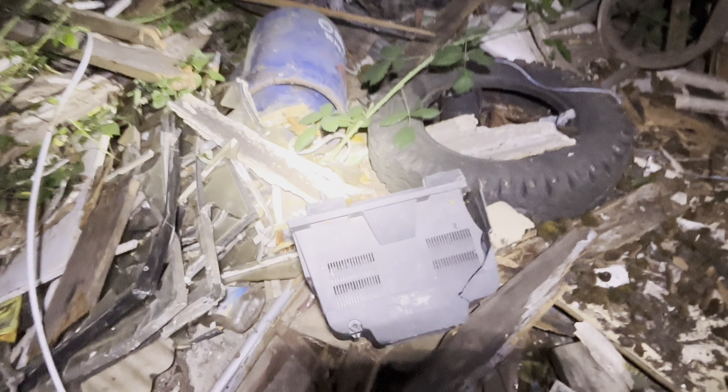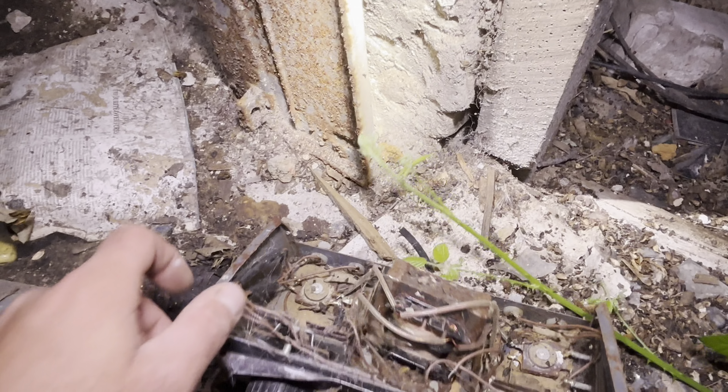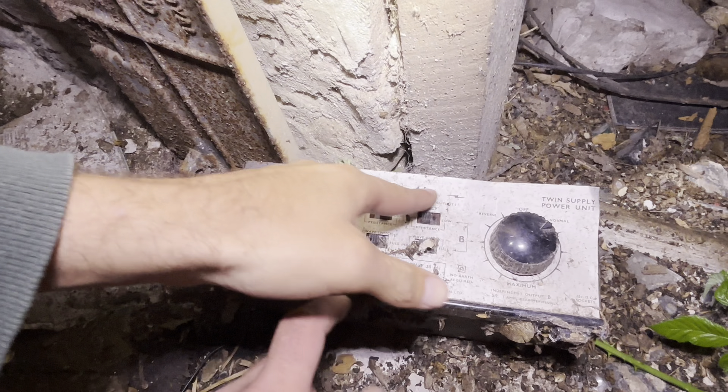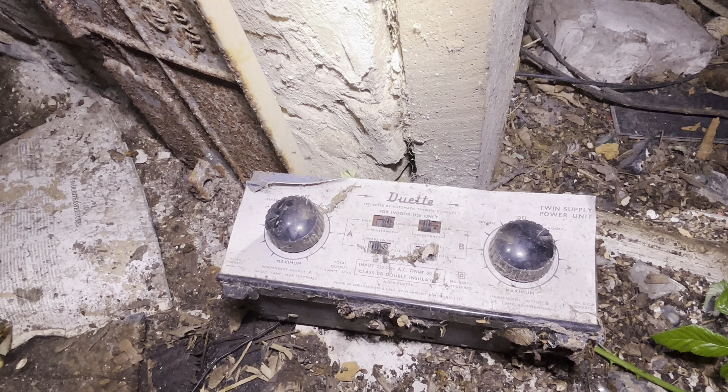Old big-back TV, the little version. I found another speaker. There's a little power unit here - protected by automatic thermal cutouts. If you know what that might be, let us know in the comments because we ain't got a clue. I thought it was some audio equipment to start with. This is wicked in here.